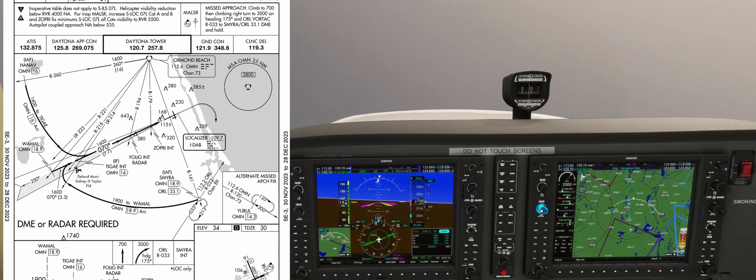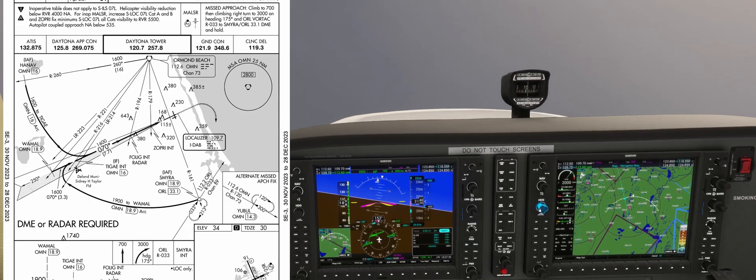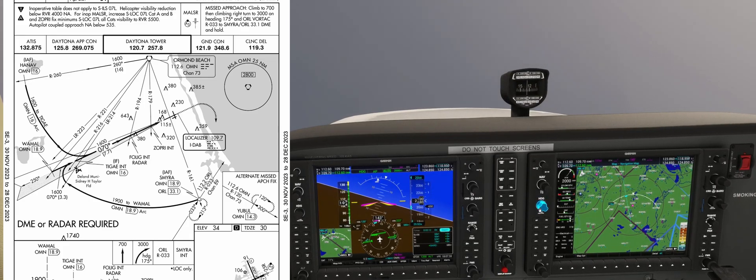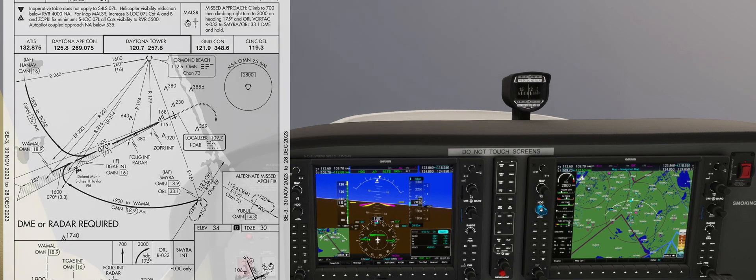As we set up the plane for the approach, we currently have the Ormond VOR station on our NAV2 radio — that's 112.6 — and we're using it for the DME arc. We're going to tune in the localizer frequency on NAV1. Lastly, we'll make sure we insert our minimums into the system.